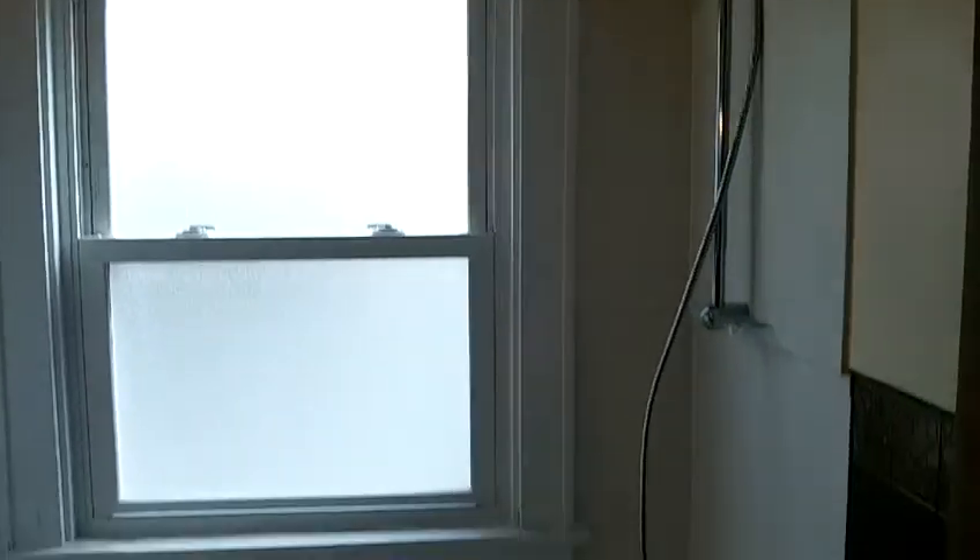The bathroom is up here at the top of the stairs. There's a shower and a full bathtub here in the bathroom.